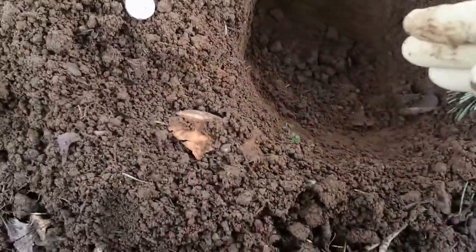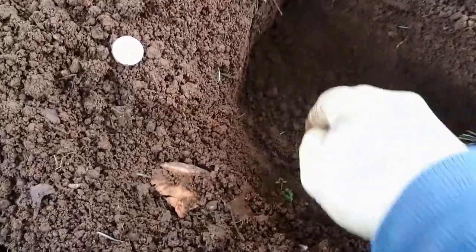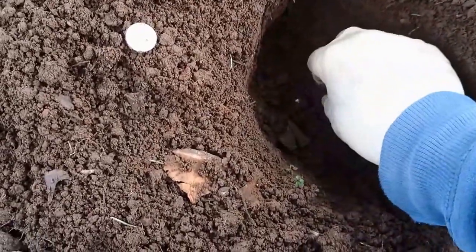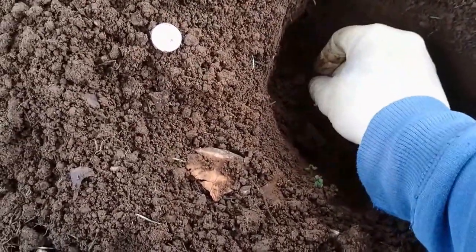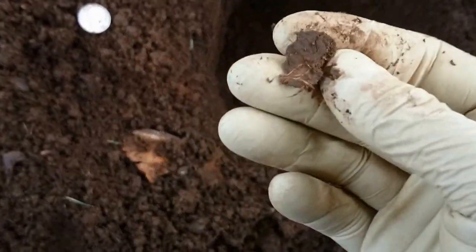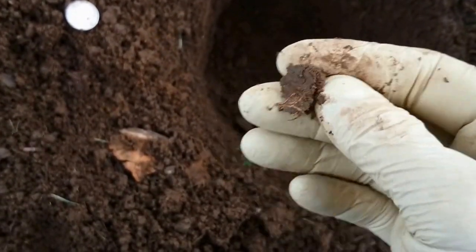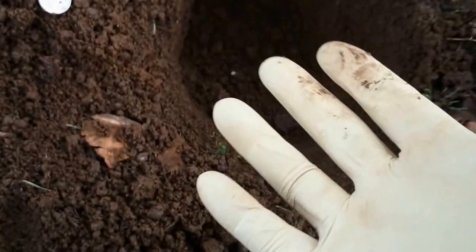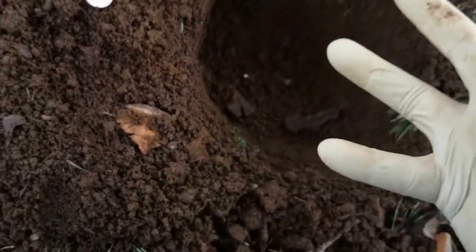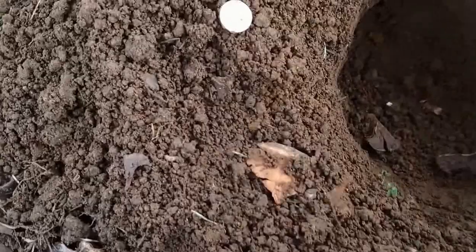I get excited because when I dig a plug, most of us who do metal detecting — sometimes you'll see something come out of the ground. You'll see those flat pieces of dirt, and you know the coin — there's been a coin in there, or something flat — and you kind of get excited, like where's what made that flat indentation in the dirt. But I'm pretty excited.